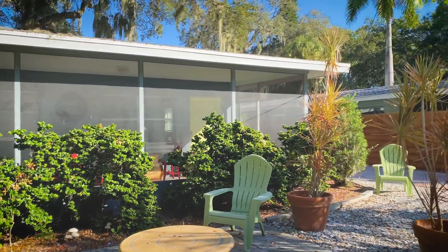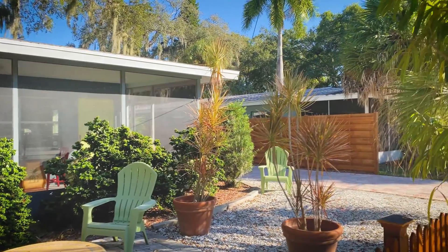So if you're looking for more information about this great investment opportunity, please give me a call at 941-554-4896, or you can visit my website at adam.sarasotahomespecialist.com. Thanks, hope to hear from you.